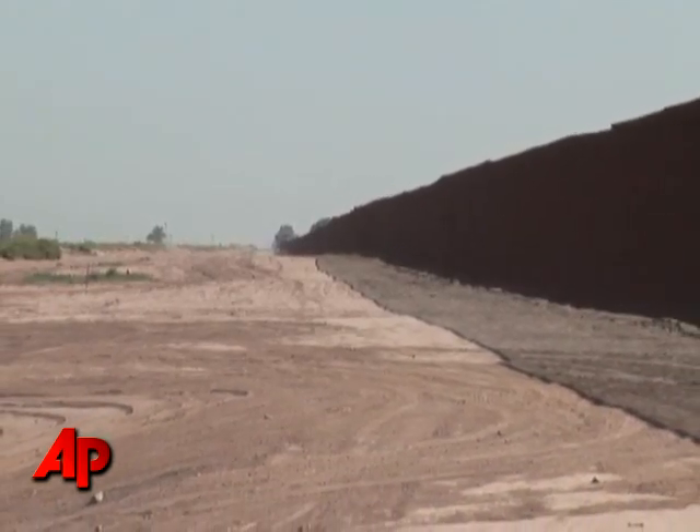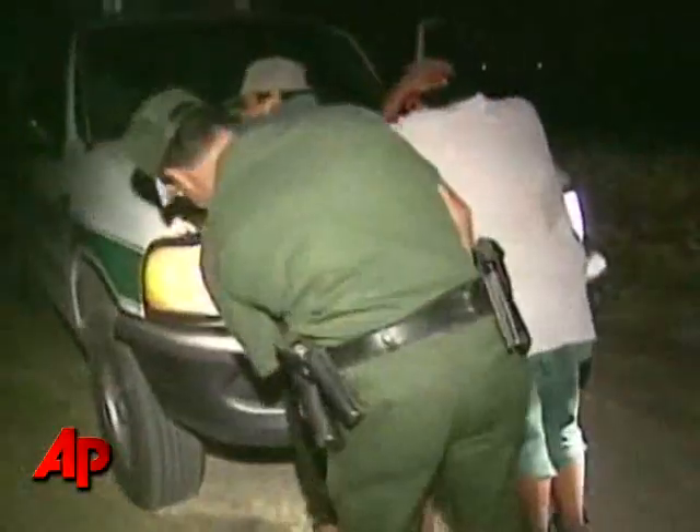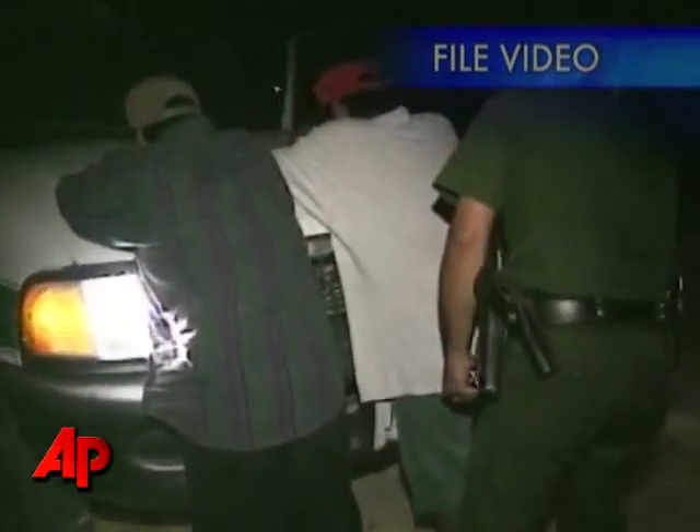The U.S.-Mexico border is about 2,000 miles long, much of it harsh desert. Every year, hundreds of thousands of people cross it illegally.